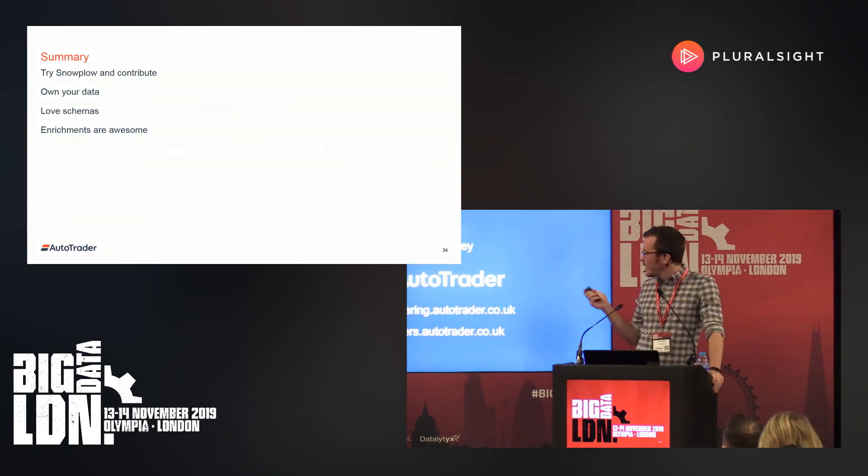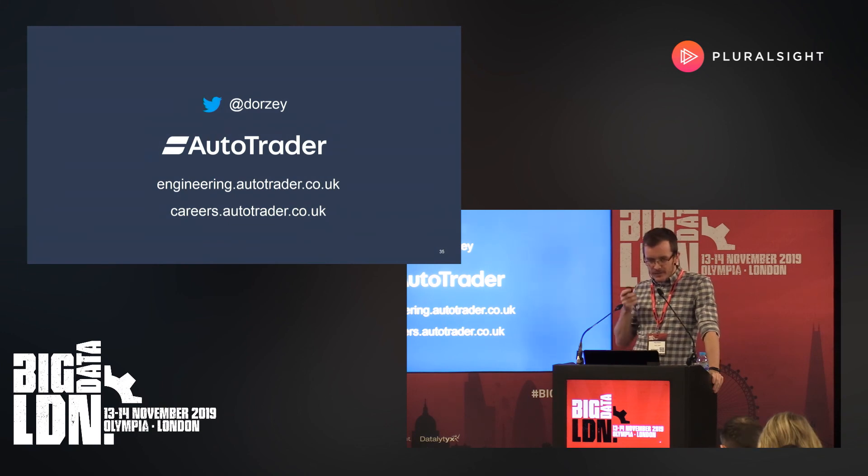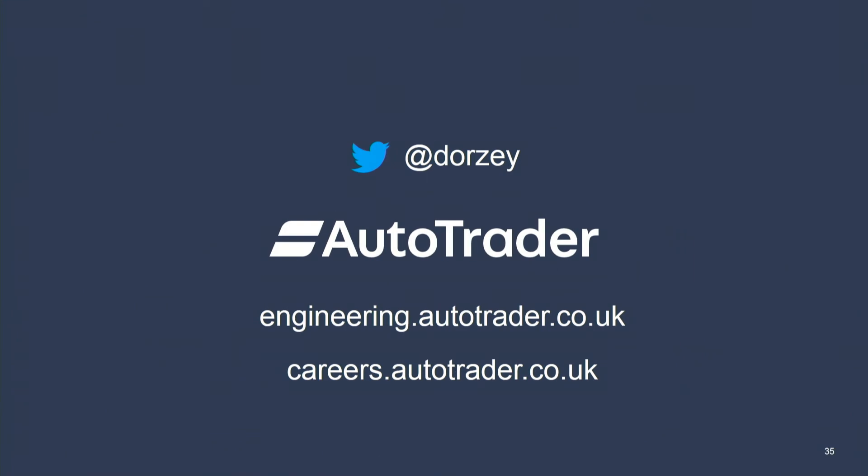That's it from me. We have an engineering blog — the data engineering team have written numerous posts with more content about the kinds of things we do at Autotrader, engineering in general, and data-related activities. We're continually hiring, so feel free to take a look at the jobs or talk to me after the talk. If there are any questions, I'll take them now. Thank you.